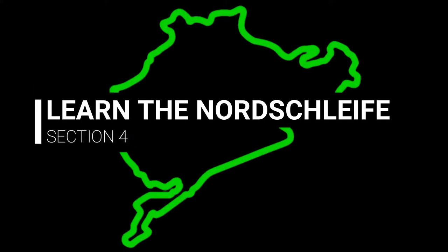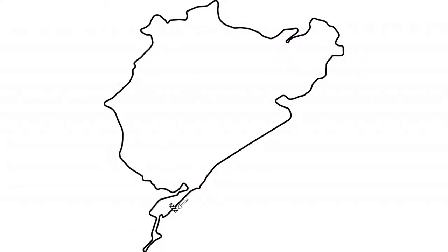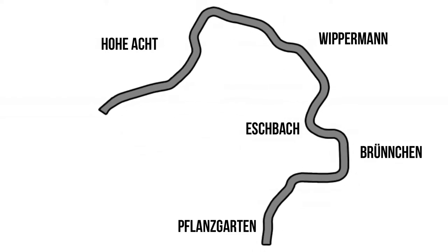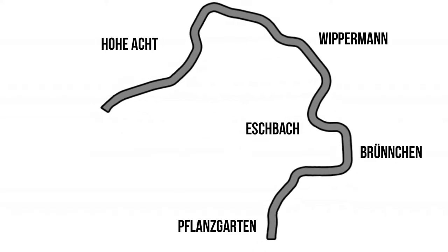Welcome back to How to Learn the Nordschleife in Under an Hour, Part 4. Well done for making it this far, especially if you didn't know the track at all to begin with. Today we're delving into one of the most enjoyable sections on the entire circuit - my favourite, Section 4.